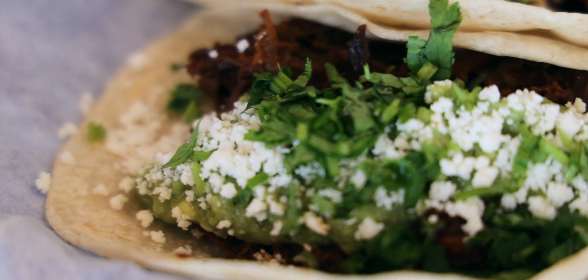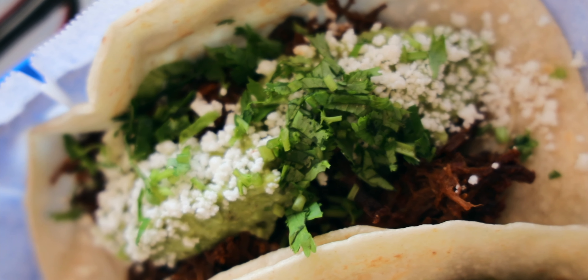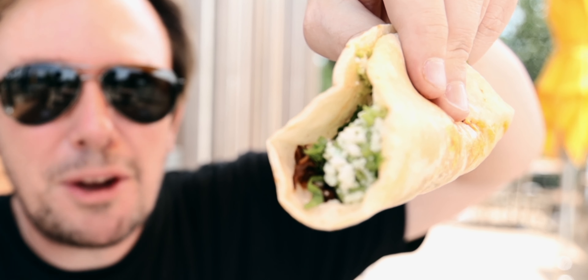This is a red chili adobo braised brisket with caramelized onions, mushrooms, guacamole, cilantro, and more queso fresco. That sounds mighty tasty. I think I got the two most savory tacos on the menu. Alright, here we go — braised beef brisket.